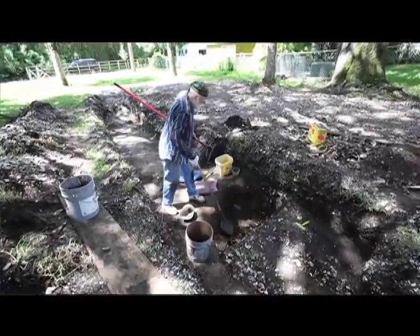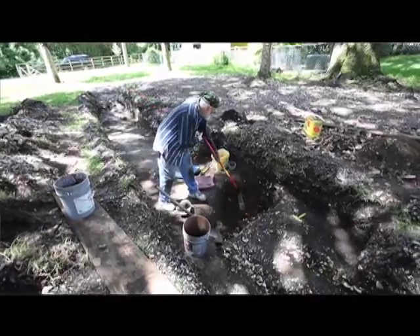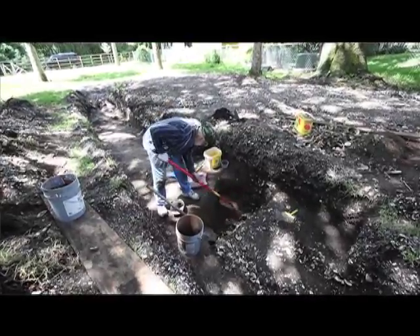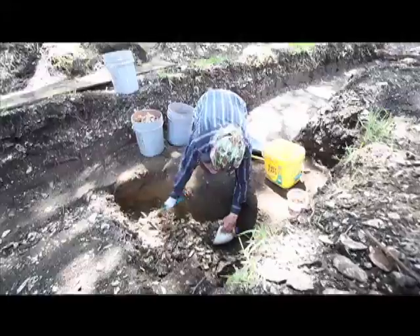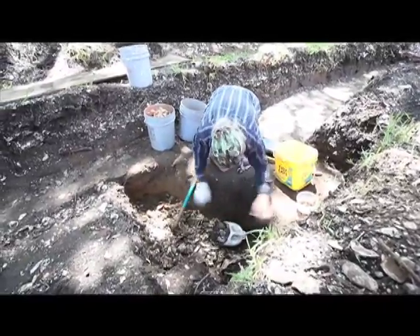We knew from prior work in the area that this was part of an extensive late prehistoric site dating to circa 800 AD, up to the time of contact which would be 1565, and it also extended beyond the period of contact too.